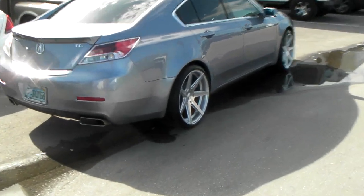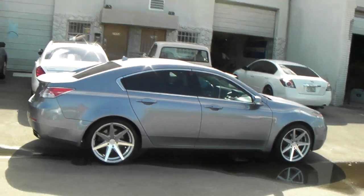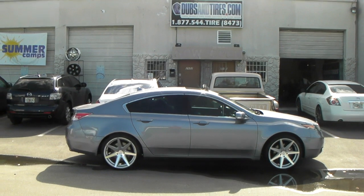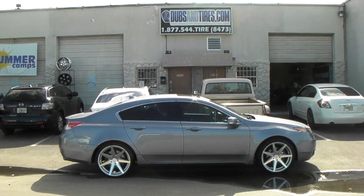And there you go. You can find these wheels online at DovesAndTires.com or call us at 877-544-8473. This is your boy KB from Doves & Tires TV, signing off.